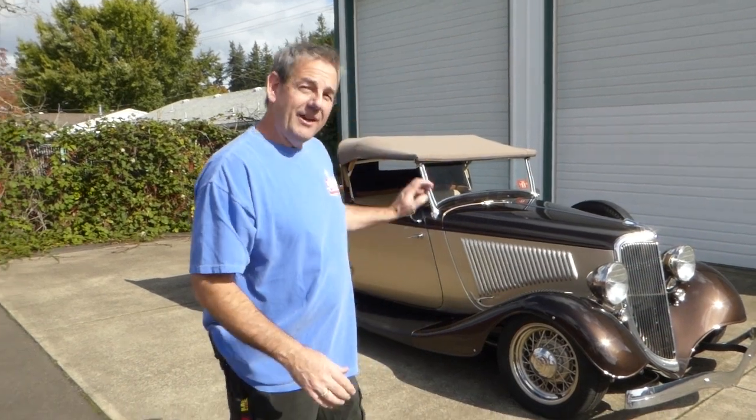Hello, I'm Rich Dean with West Coast Collector Cars in Oregon, and today I've got a very cool, very unusual and rare 1934 Ford Roadster Pickup, Australian Ute, to show you.